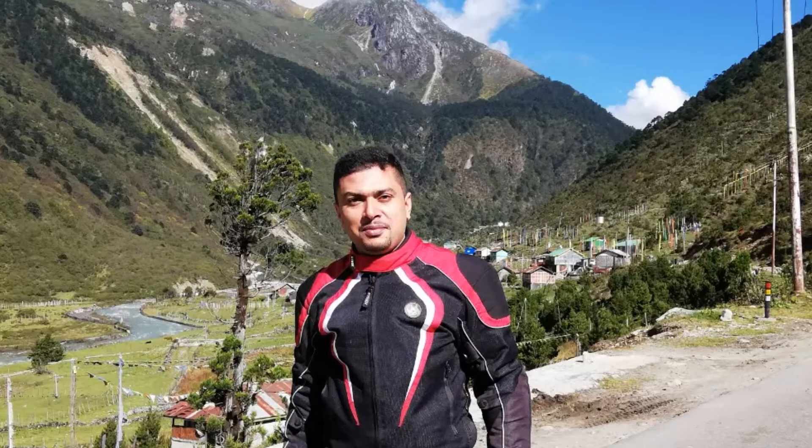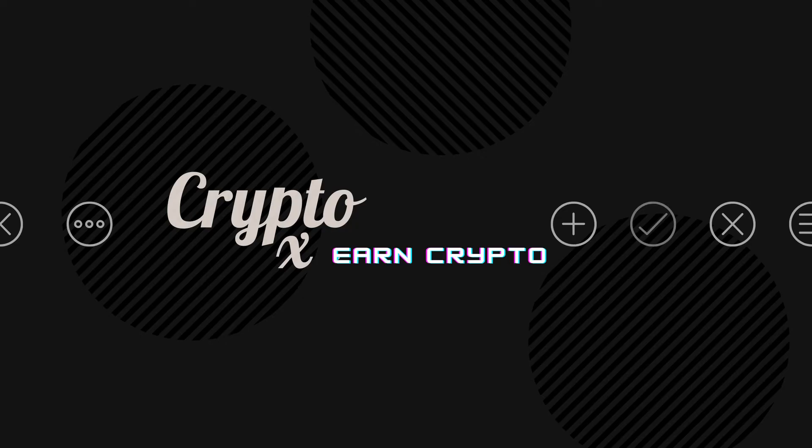Hello, my friend. My name is Kenneth Brown. Welcome to channel CryptoX. How are we doing today? I hope fantastic.